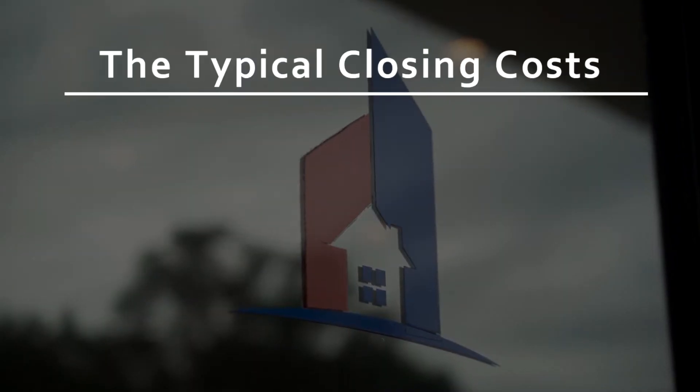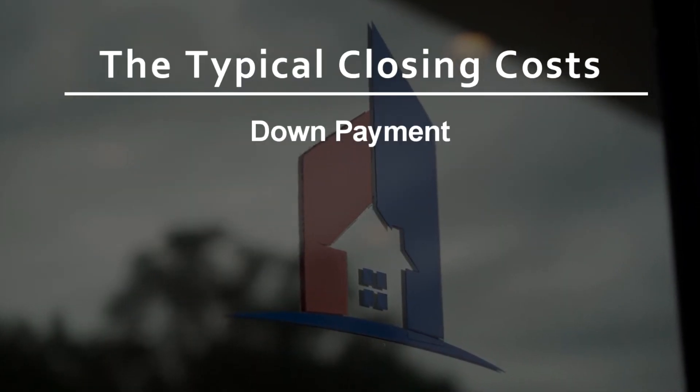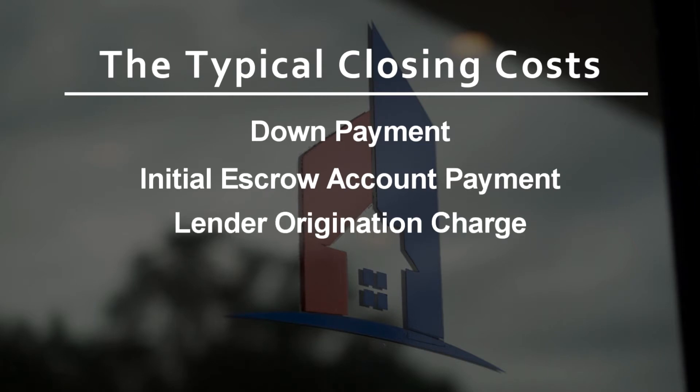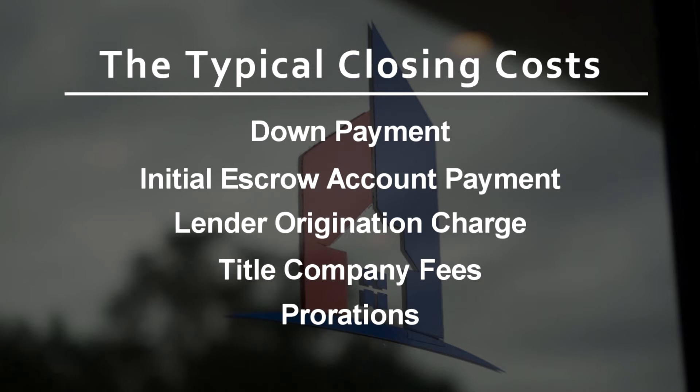The typical closing costs include your down payment, initial escrow account payment, lender origination charge, title company fees, and prorations. Now let's explore each one of these items in more detail.